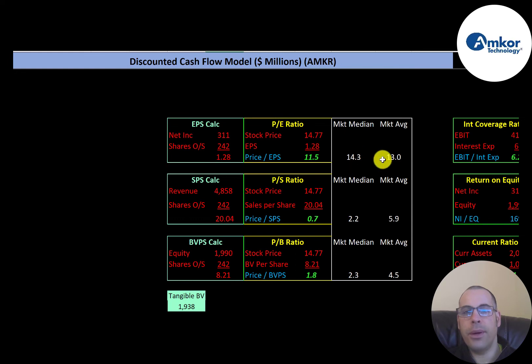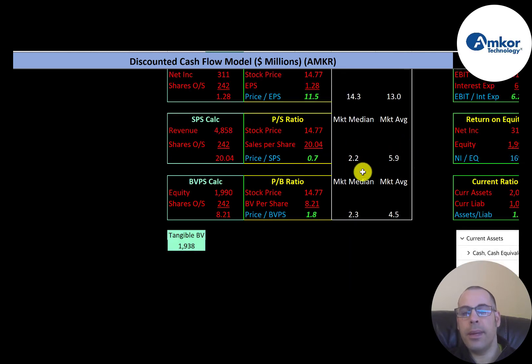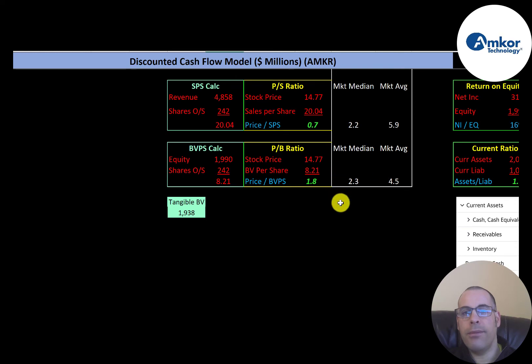Let's look at the financial ratios. The average PE is 13 and the median is 14.3. PE is stock price over earnings per share; their PE is 11.5, which is a really good ratio. Average price-to-sales is 5.9 and the median is 2.2; they're at 0.7, which is an awesome price-to-sales ratio. Average price-to-book is 4.5 and the median is 2.3; they're at 1.8, so they're doing really well in this category as well.